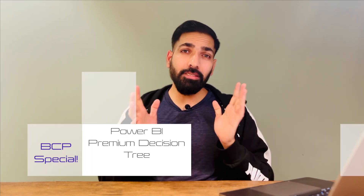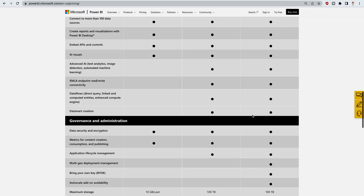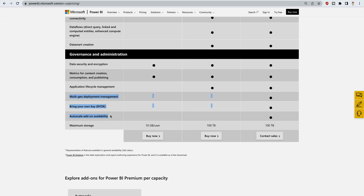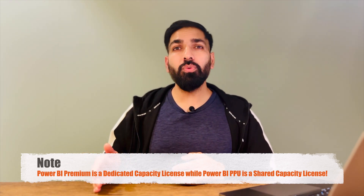I have designed a Microsoft Power BI Premium decision tree to help you decide whether your organization really needs Premium or not. Before using it, keep in mind that Premium Per User and Premium come with similar features, except for three extra features exclusive to Premium. Premium Per User costs around $20 USD per user per month, while the full Premium license costs approximately $5,000 USD per month. Also remember that Premium is a dedicated capacity license, while PPU is a shared capacity license.